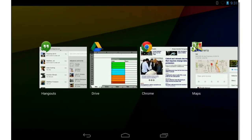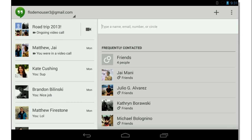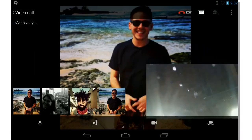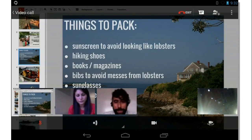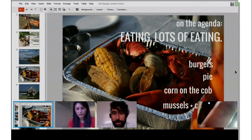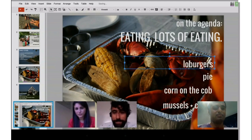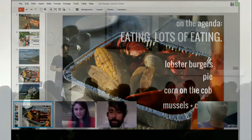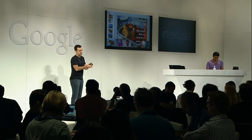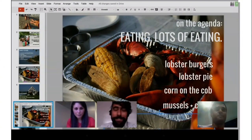Another Google app that the Nexus 7 is really perfect for is Hangouts. Group video calls on Hangouts are really awesome, and one of my favorite features is screen sharing. Jay is joining a call with some friends who are planning a summer trip. Everyone is in video, and you can watch someone edit a document in real time — it's an amazing experience on a tablet. The group is discussing what food to bring, including burgers, corn on the cob, and lobster burgers since they're going to Maine. Look how amazing this experience is: you're actually watching someone edit a document in real time on a tablet.